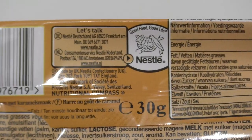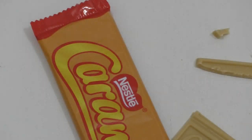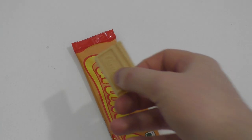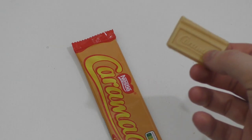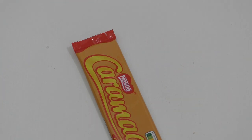Das ist aus England, für den englischen Markt. Wenn ihr was Vergleichbares kennt, sagt Bescheid! Aber das sind keine Bonbons oder so — man kann das kaum vergleichen, das ist wie Schokolade.